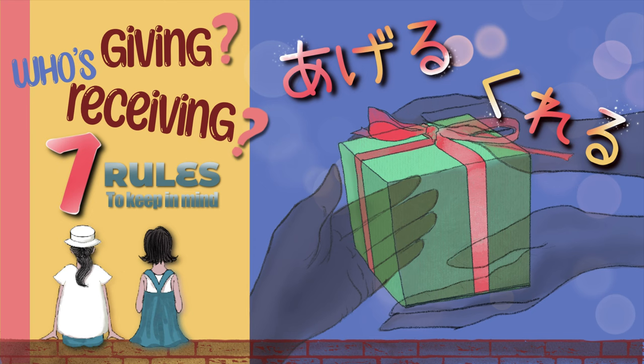Point number three: if an outsider gives something to your insider, you will use kureru — to show appreciation to the outsider. Point number four: if your insider gives something to your outsider, you will use ageru. Point number five: if your insider gives something to an insider, and those insiders are equally close to you, you will use ageru. For example, if your mom gives something to your brother — お母さんはおとうとにペンをあげました。